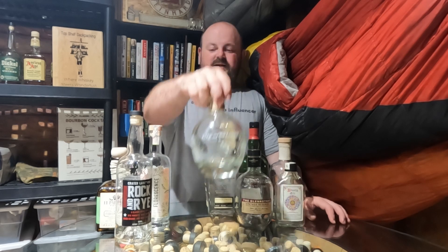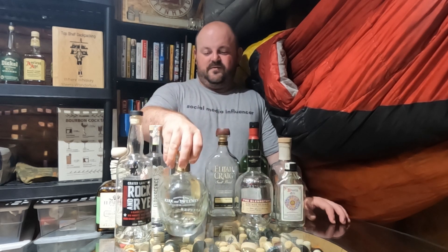Next up we have a rum. This is Kirk and Sweeney. Kirk and Sweeney makes some of my favorite rums, but this Reserva is not my favorite — I'd say it's bottom or mid tier in their lineup now. They used to be age stated and now they're not. Plantation Five Star for the price is better in my opinion, but I still like some of their older stuff from Kirk and Sweeney.